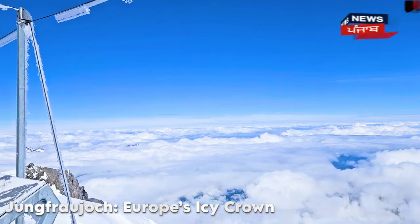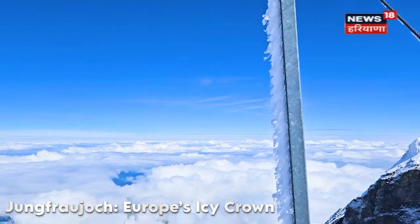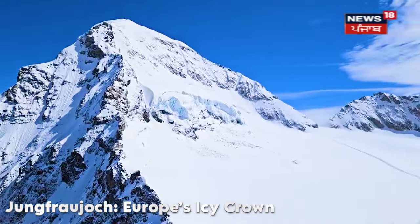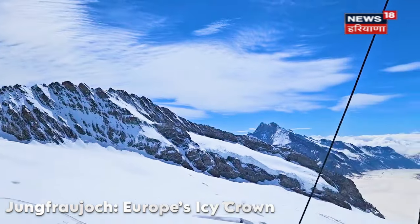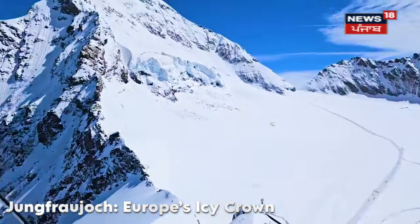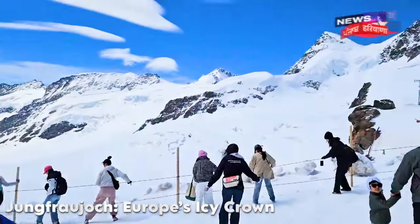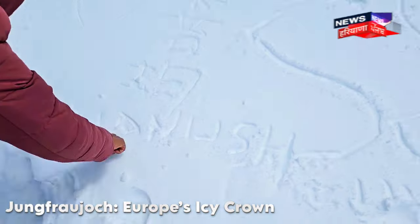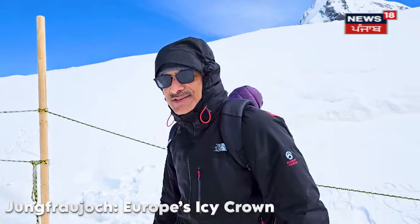This is the ice bar. This is a photo session area. Matterhorn has a gondola ride, and the Jungfraujoch train has the highest point in Europe by rail. Matterhorn has the highest point reached by gondola. Now we are at the Eiger Glacier — it is a plateau glacier.